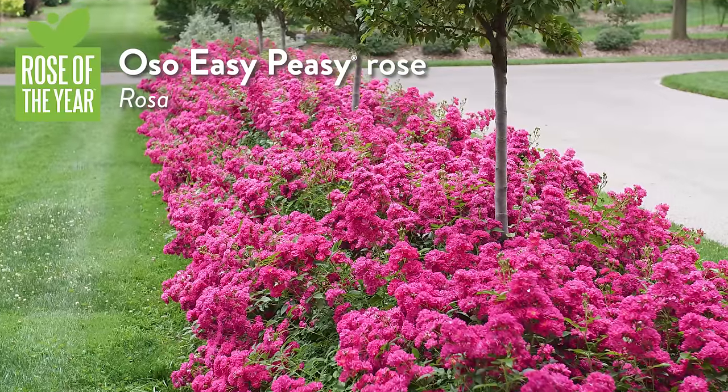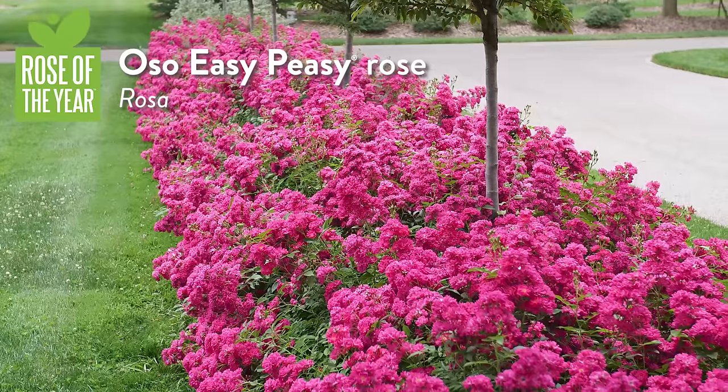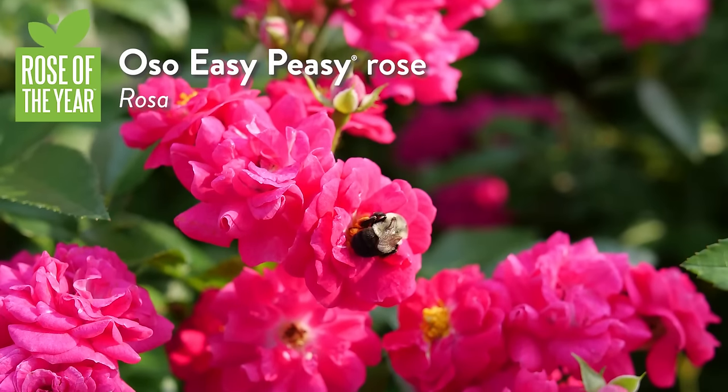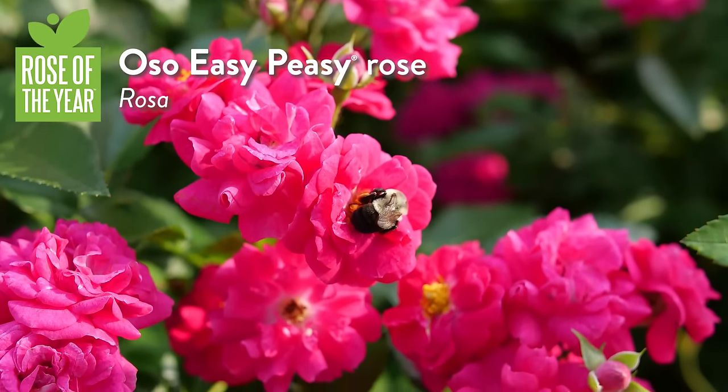Rose of the Year: Oh So Easy Peasy. I love the Oh So roses — they're so floriferous. You talk about disease resistance and blooming your head off: Oh So Easy Peasy. We're going to talk about the Landscape Shrub of the Year coming up in Plants on Trial.